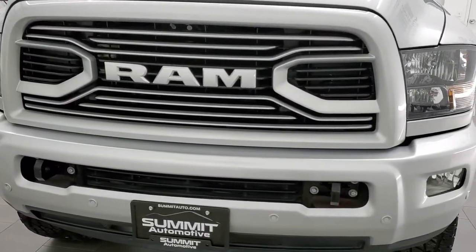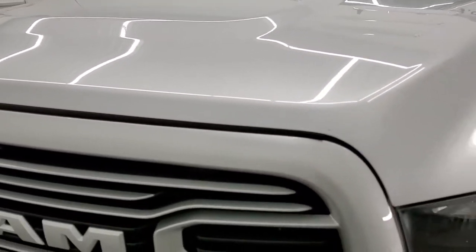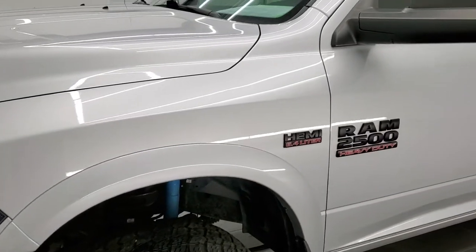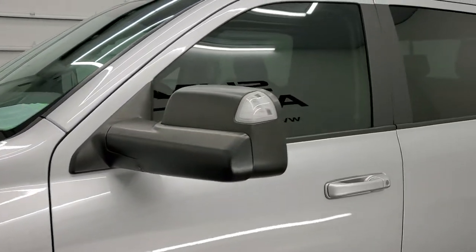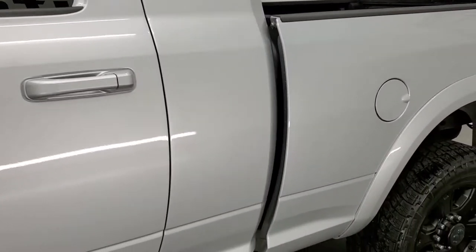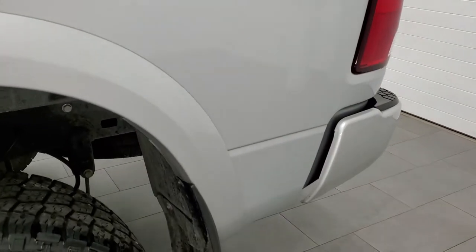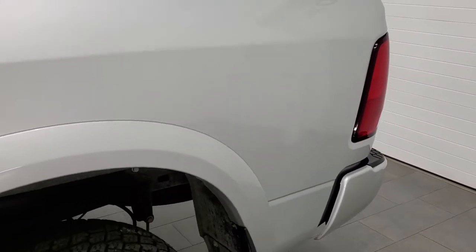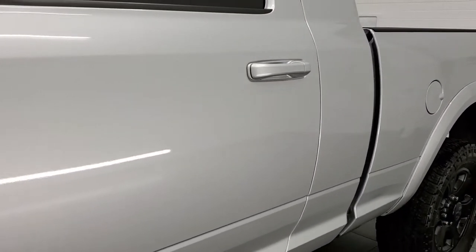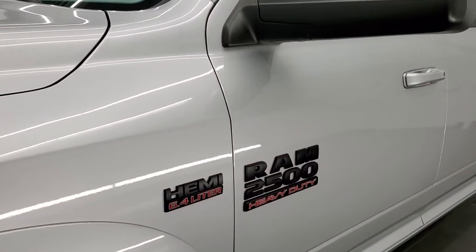Bright silver metallic is the color. We shoot all of our videos in 1080p, 60 frames per second. So if you have HD capabilities on your computer, tablet, smartphone or television, I highly recommend turning them on right now because it is your best way to check out the quality, condition and options of the truck before seeing it in person. If you like the video and want to subscribe to our YouTube channel, in the upper right hand part of the screen is a subscribe button. Click that and then click the bell notifications and you'll get updates on the videos we do each and every day here at Summit Auto. Here we go.